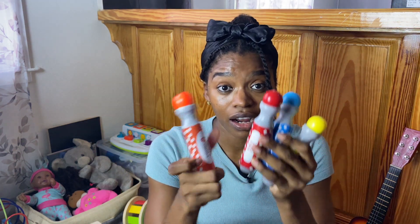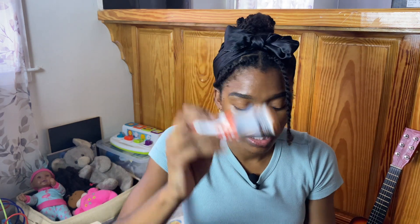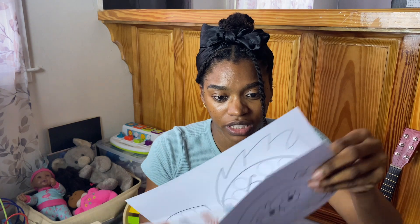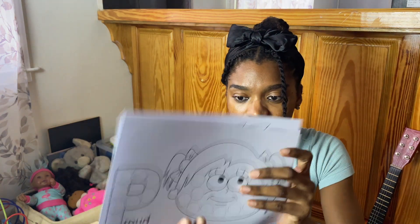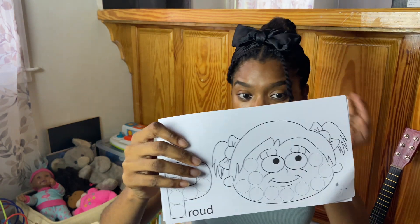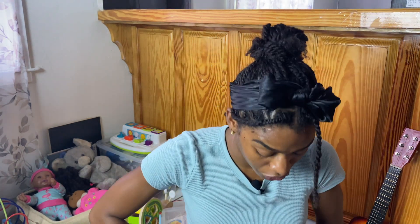Something else you can include in the arts and crafts set are dot markers. They are markers in the shape of a dot, and they come with a set of cards — this one is about emotions. It's really good for hand-eye coordination, helping them fit the marker into the dot. It also comes with a page at the front where you can get more printables. My daughter loves them — they're a great gift idea.